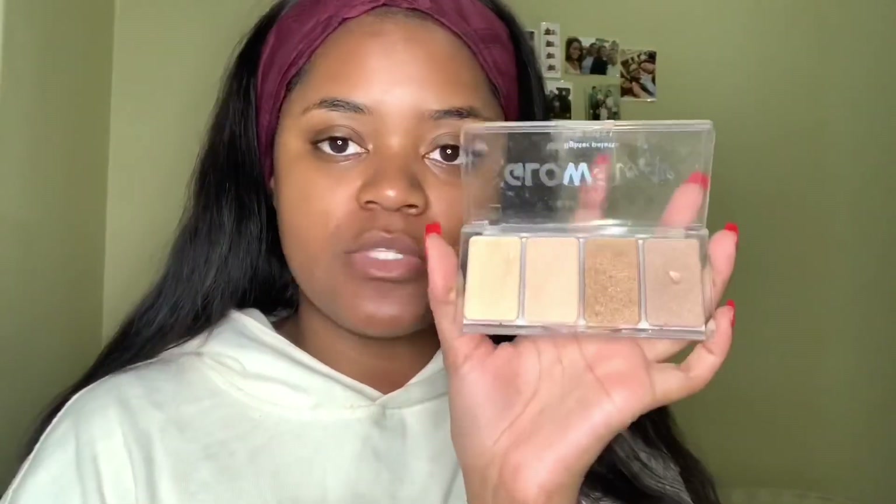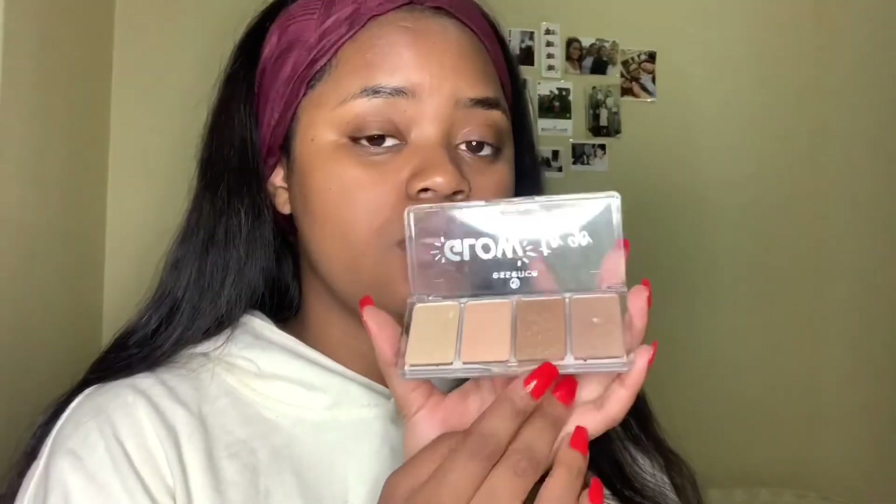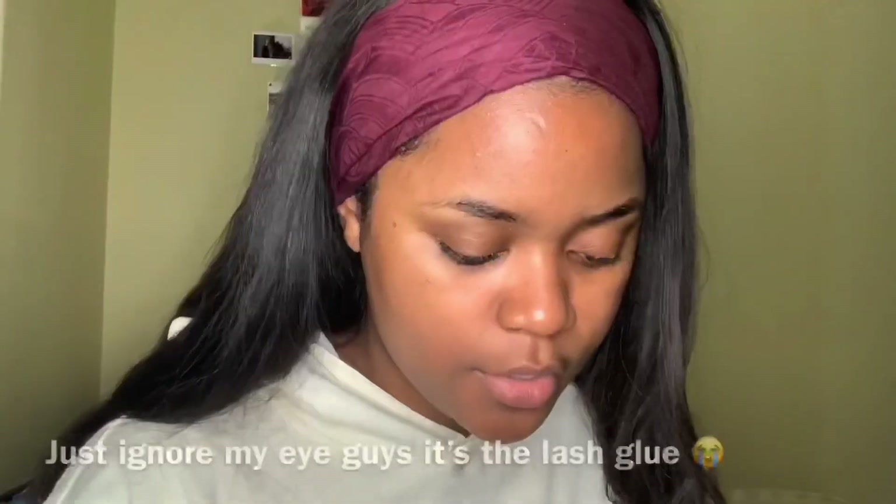For highlighter today I'm going to be using the Glow to Go by Essence. I've had this since last year — you can see it's been pretty used. I really like the gold shimmer in this one, and it's very affordable. Anything by Essence is good and affordable. I'm also going to be using this color palette today — it's by Beauty Treats, the Color Obsession eyeshadow booklet. It has really pretty colors; I think I've only used it maybe two times since I bought it.